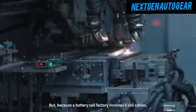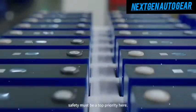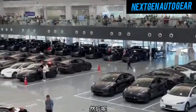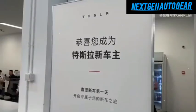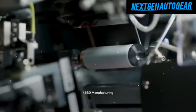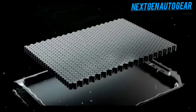Can IM Motors or BYD truly challenge Tesla's dominance, or will the 4680 battery cement Tesla's position as the industry leader? Share your thoughts in the comments. The future of EV batteries is here, and Tesla is leading the charge. Stay with us as we continue to explore the innovations shaping the next generation of electric vehicles.